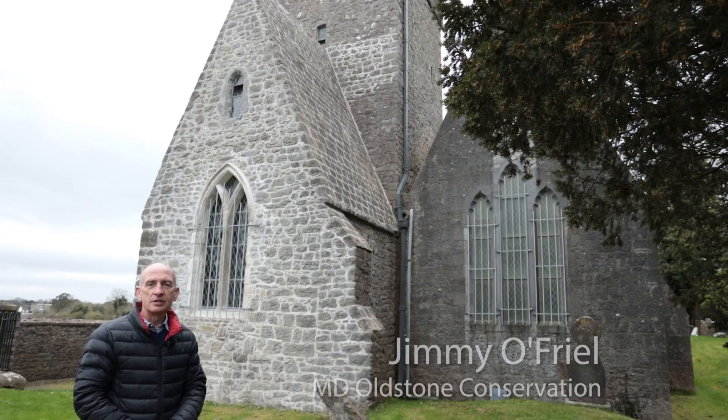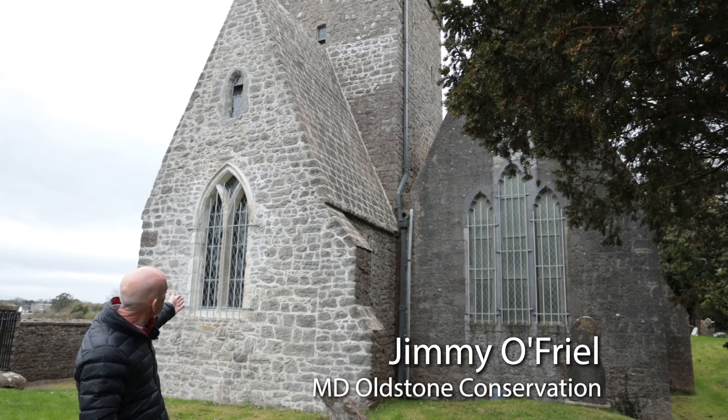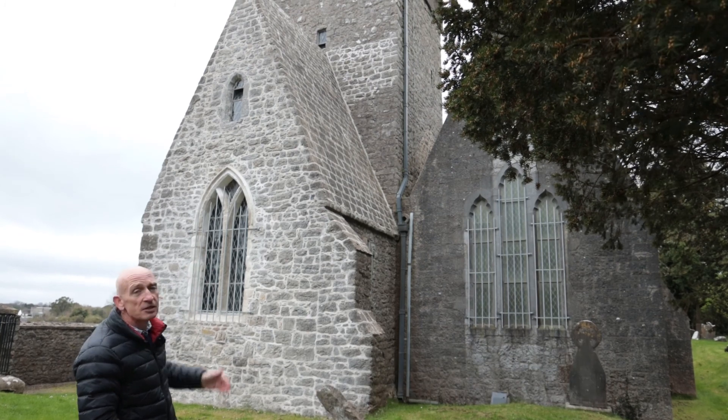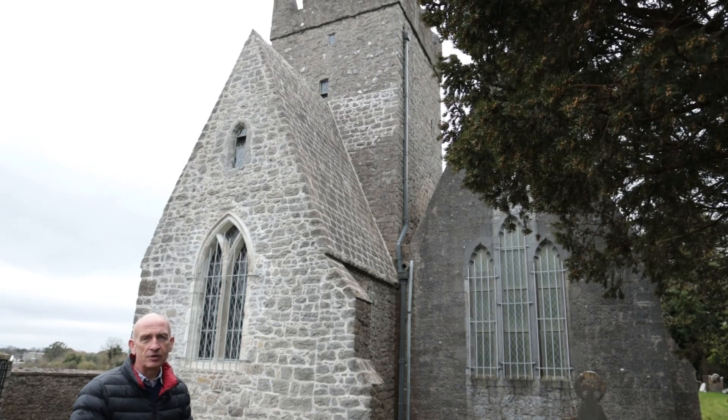The structure consists of a number of parts, the earliest being the 12th century section just here that's just been repointed. The tower dates to the 15th century, and the church to the side was added in the 19th century.